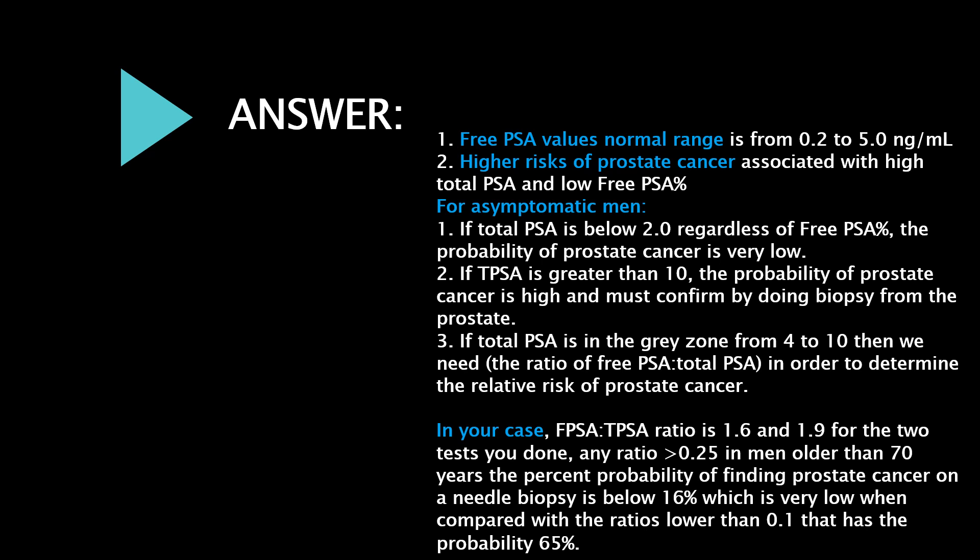If total PSA is below 2.0, regardless of free PSA percent, the probability of prostate cancer is very low. If total PSA is greater than 10, the probability of prostate cancer is high and must be confirmed by doing a biopsy of the prostate. If total PSA is in the gray zone from 4 to 10, then we need the ratio of free PSA to total PSA to determine the relative risk of prostate cancer.